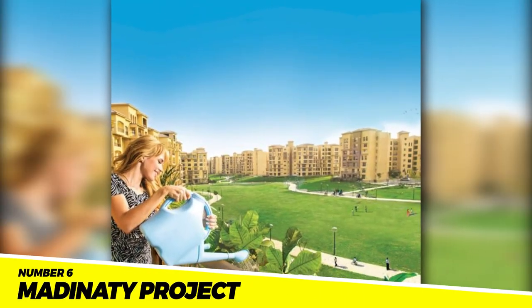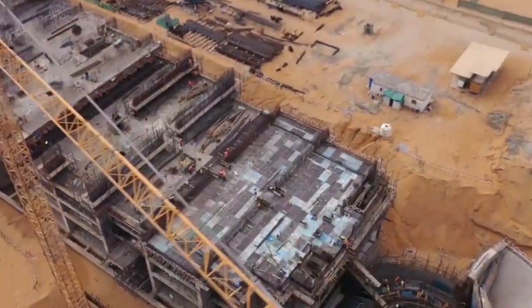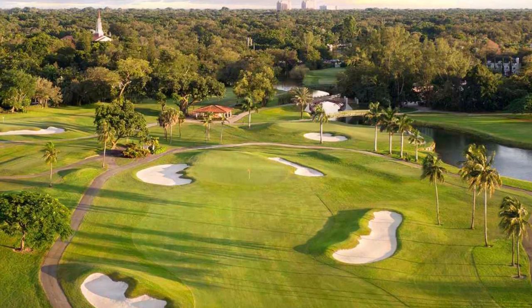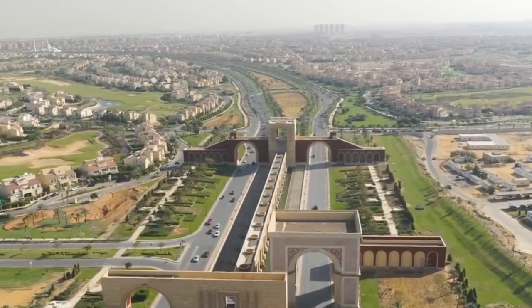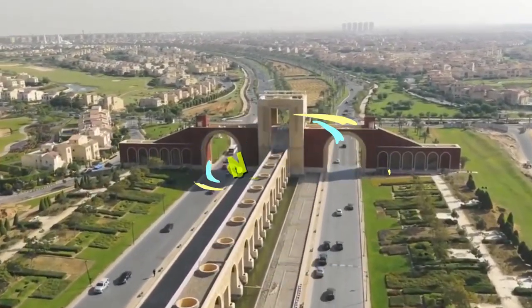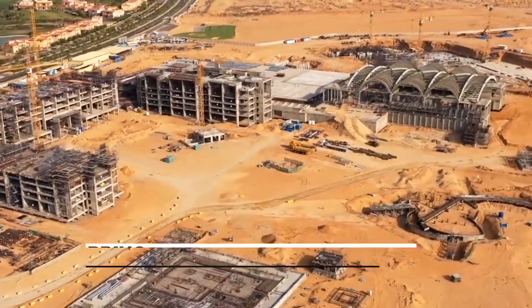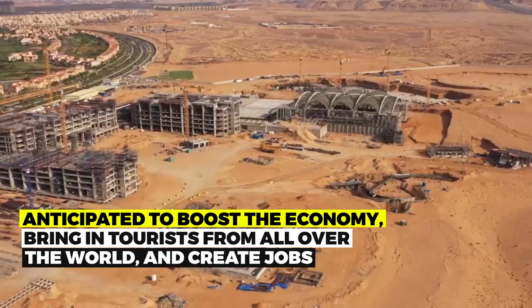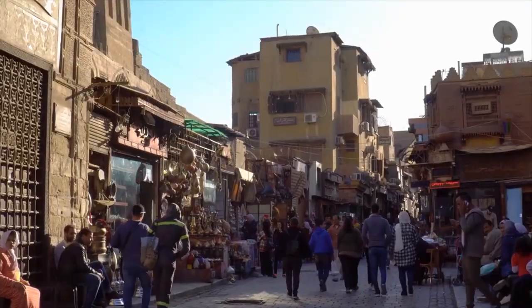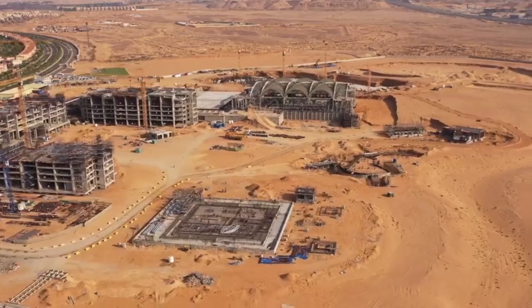Number 6: The Madiniti Project. On the outskirts of Cairo, a mixed-use development called Madiniti is being constructed. Along with residential, commercial, and entertainment spaces, the development will also have a golf course, a marina, and a theme park. By 2025, the project should be finished and is projected to cost $20 billion. Madiniti is a sizable investment in Egypt's travel and leisure sector, anticipated to boost the economy, bring in tourists from all over the world, create jobs, and help ease overcrowding in Cairo.